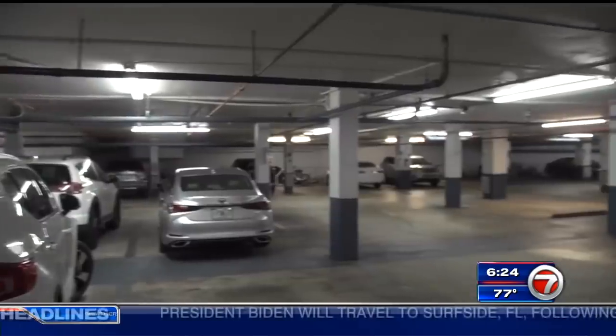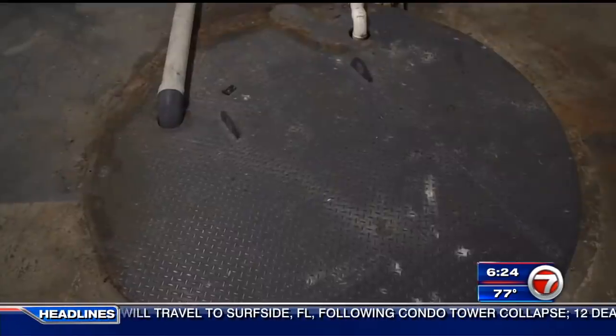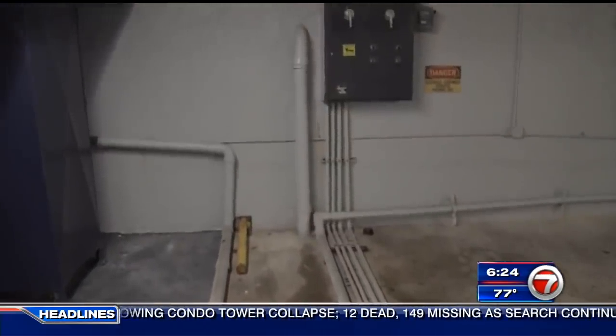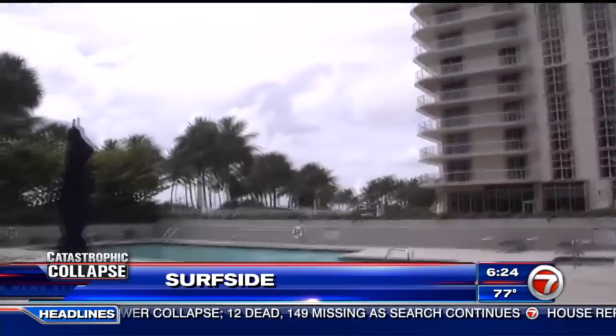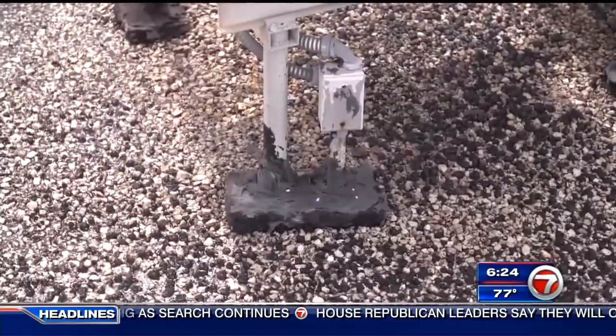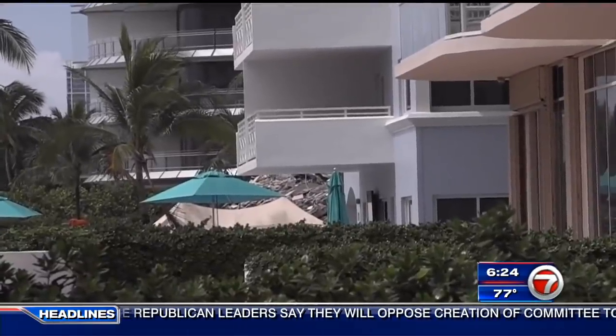A walk through the North Tower's garage shows no signs of cracking, no exposed rebar, no water, and the pump designed to pump water from the garage is brand new. Waterproofing on the pool deck has been overhauled, fixtures on the roof sealed to repel moisture, and balcony tiles replaced in each unit to keep them from holding water.